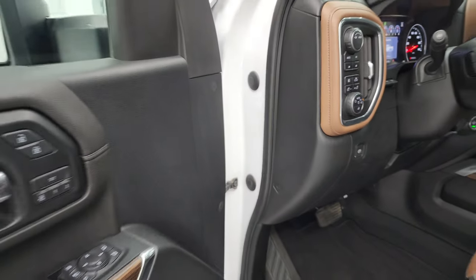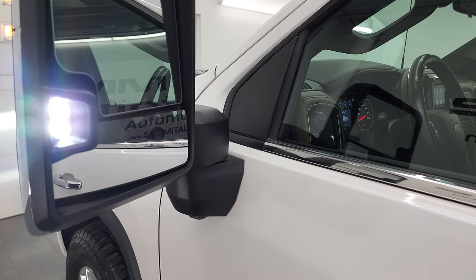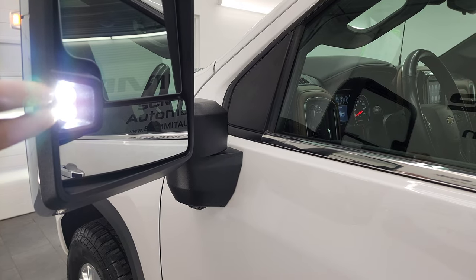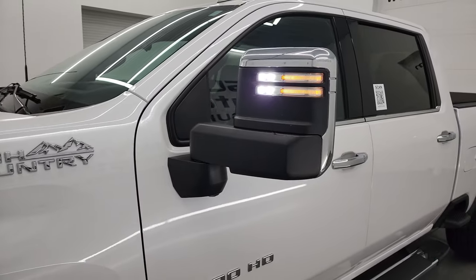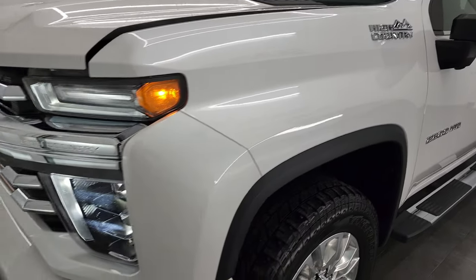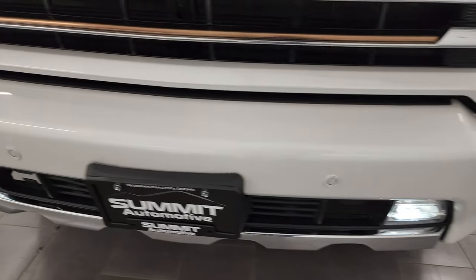I would personally like to thank you for checking out the video today, and hopefully from this HD video you've been able to verify the quality, condition, options, and cleanliness of this truck. The LED side lights are super bright — you also get them in the front of the mirror — and the LED headlamps, running lights, and fog lights are all very bright.